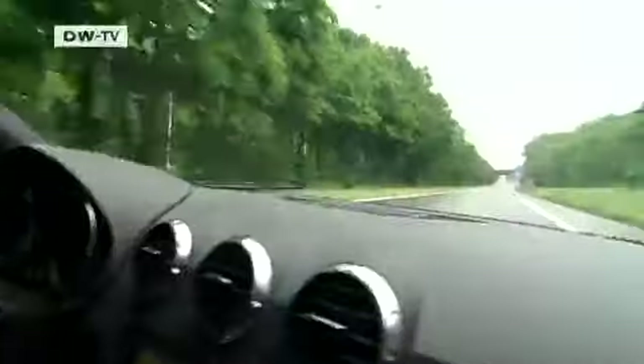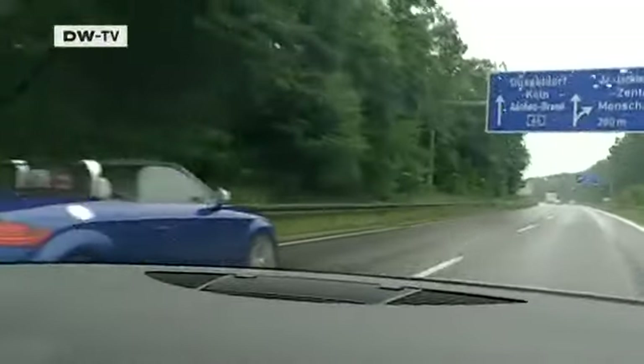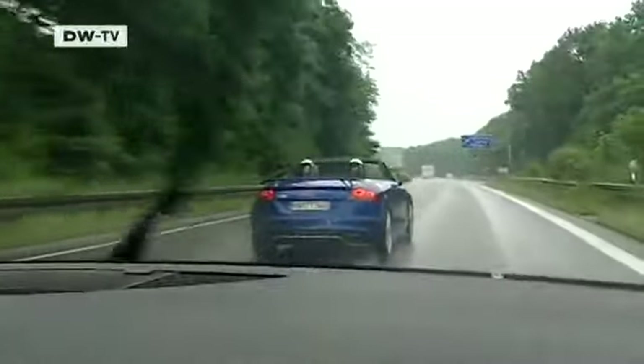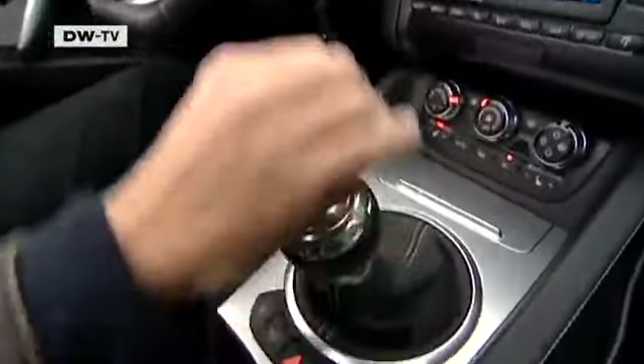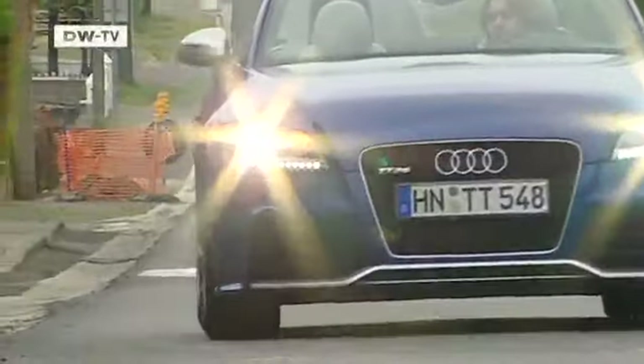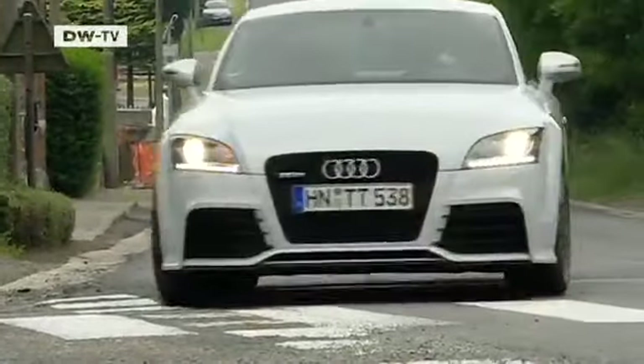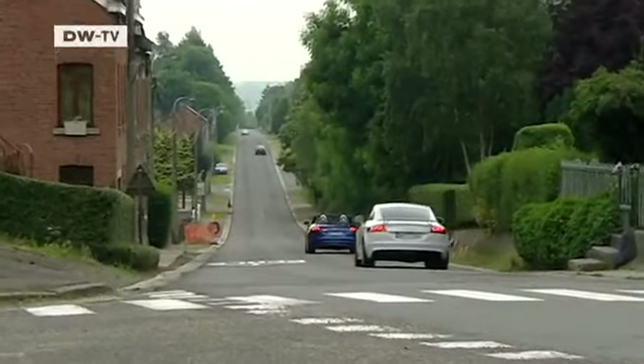In spite of having all the attributes of a high-performance sports car, the Audi TT RS doesn't give drivers performance anxiety. They can generally travel for long stretches on the Autobahn in sixth gear, and maximum torque is almost always available to them, from the lowest RPM to the highest. With this impressive pulling power, the Audi TT RS makes life in the fast lane fun.